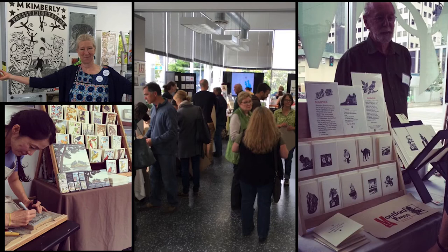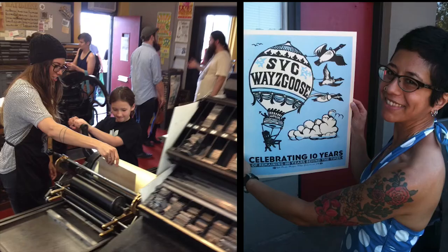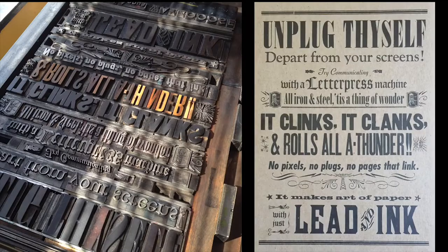We would invite all the local letterpress printers to sell their wares and swap equipment. We invited people into our letterpress shop and they produced keepsakes. This keepsake by Carl Montfort reads: 'Celebrating 10 years of remaining 100 years behind the times.' And this one by Annabelle Larner says: 'Unplug thyself, depart from your screens. Try communicating with the letterpress machine.'